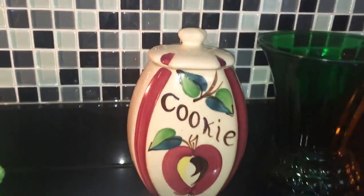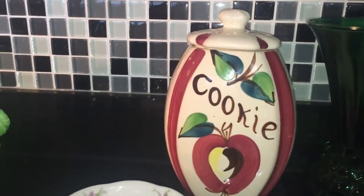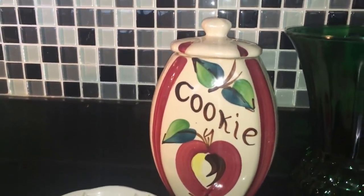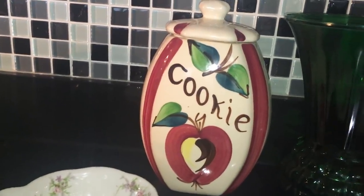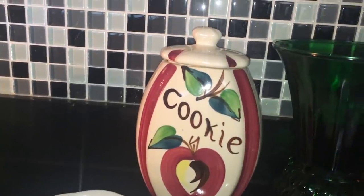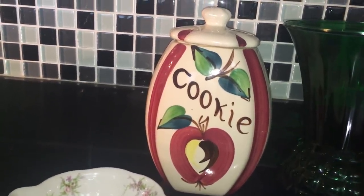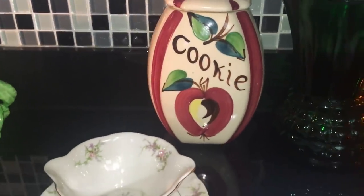The cookie jar back here is made by Purinton — P-U-R-I-N-T-O-N — Pottery Company, and this was one of their popular designs. They were founded in Westville, Ohio in 1936. Then sometime in the Depression they moved to Pennsylvania. During the late 40s and 50s they started making cookie jars, dinnerware, and such. I believe they went out of business in 1959.